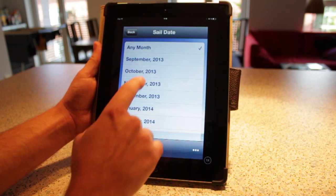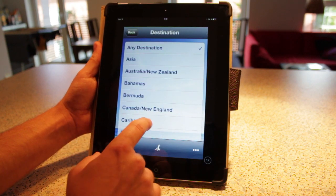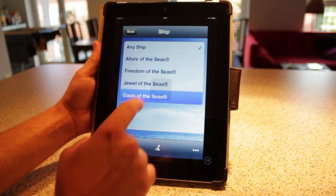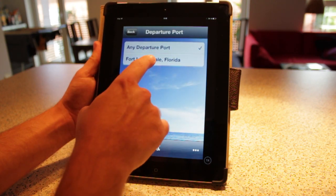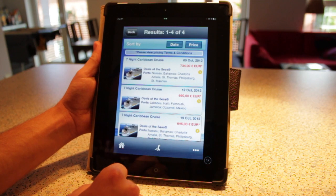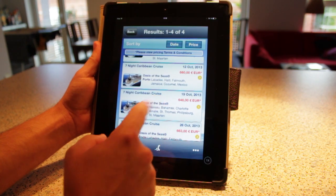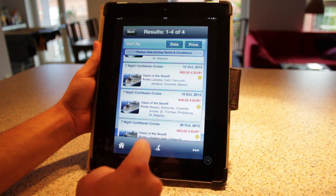We'll say I want to go in October, and I want to go someplace warm — Caribbean — and it'll show us what ships are available. Definitely the Oasis of the Seas. Departure port: it only leaves from Fort Lauderdale, so we'll pick that, and now it'll show us the results. The least expensive option is a seven-night Caribbean cruise on the Oasis of the Seas for 646 euros.